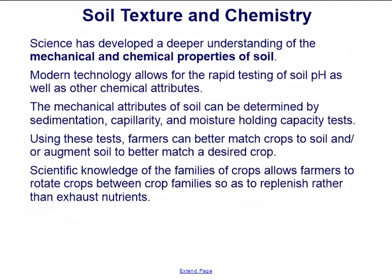Science has developed a deeper understanding of the mechanical and chemical properties of soil. Modern technology allows for the rapid testing of soil pH and other chemical attributes. The mechanical attributes of soil can be determined by sedimentation, capillarity, and moisture-holding capacity tests. Using these tests, farmers can better match crops to soil or augment soil to better match a desired crop. Scientific knowledge of crop families allows farmers to rotate crops to replenish rather than exhaust nutrients.